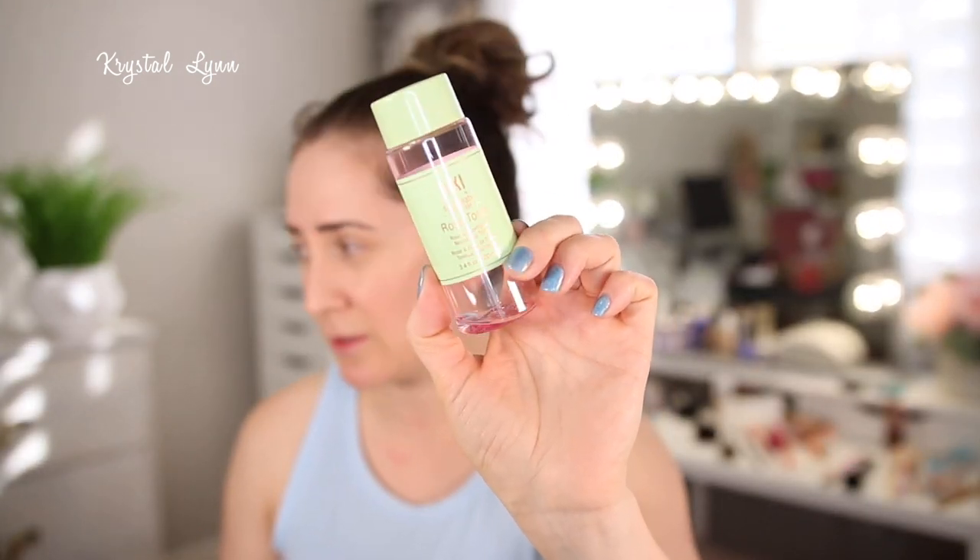This is the Pixi Rose Tonic — I love this. I've gone through a couple, maybe a few of these, and now I've purchased the big jumbo ones. This was sent to me in PR and I absolutely love it. It's not overpowering with the rose scent. It helps tone, balance pH, minimize redness, and calm skin — it also rehydrates and replenishes, even for sensitive skin, and it's alcohol free. It truly helps calm my skin and reduce the redness and discoloration I get. I'll definitely continue to repurchase it.